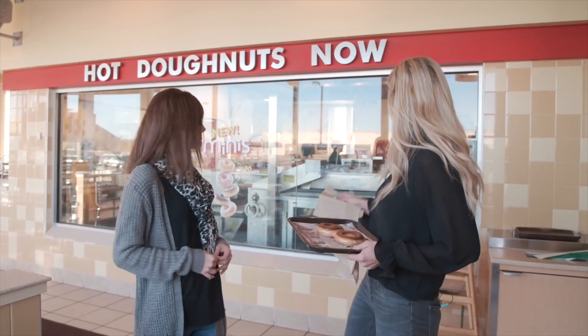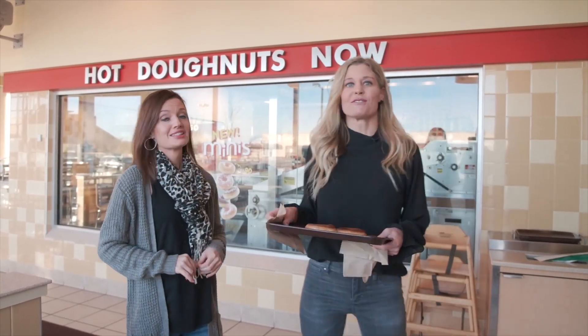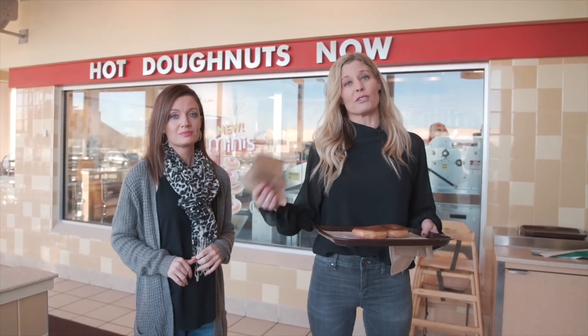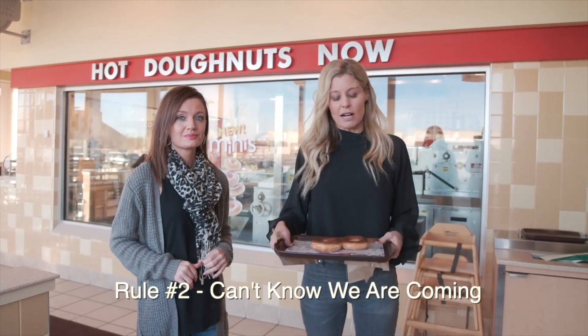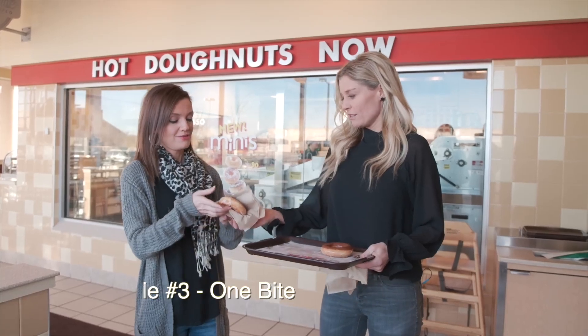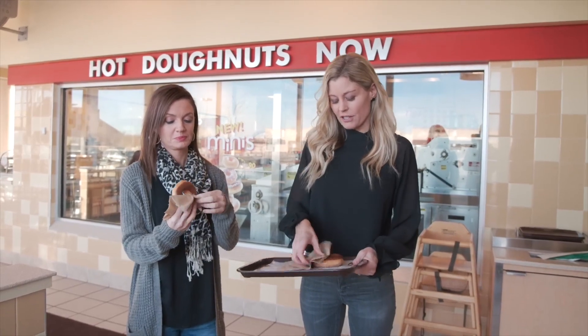We are today at Krispy Kreme donuts around 60th and O Street, and it's a really cool place. You can actually kind of see them being made in the background, which is really cool. They also offer the donuts to be served on a tray here, whereas all the other places just give you a little stack. So this is a cool option. I'll give you your donut here, Miranda.